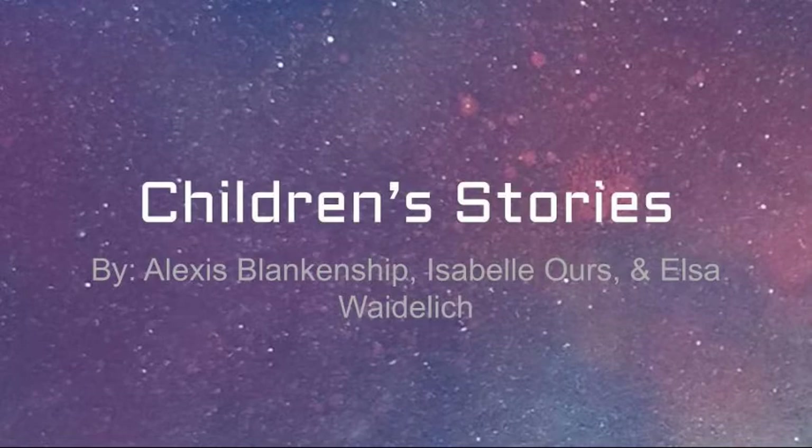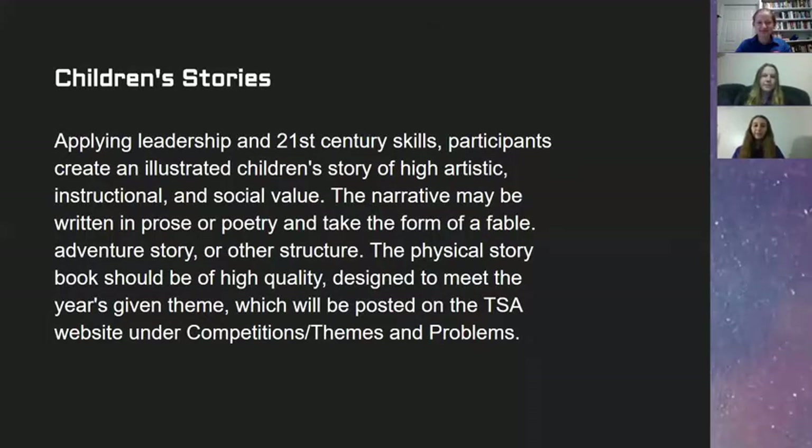Hey Valley region! I'm Alexis Blankenship, your regional president and a junior at Turner Ashby High School. I'm Isabel Hours, a senior at Turner Ashby High School and chapter parliamentarian. I'm Elsa Weiblich, Turner Ashby High School's chapter secretary. We were all on the team for Children's Stories the last two years and got to go to nationals in 2019.